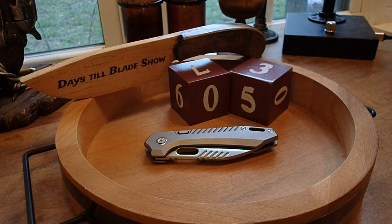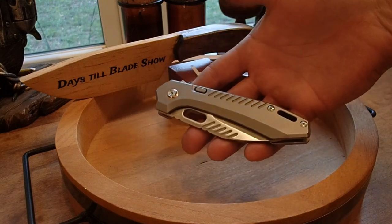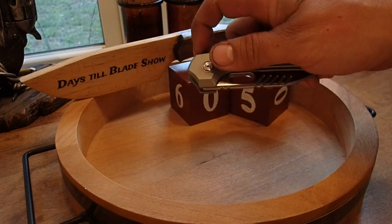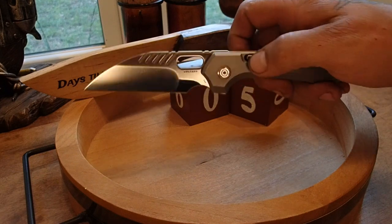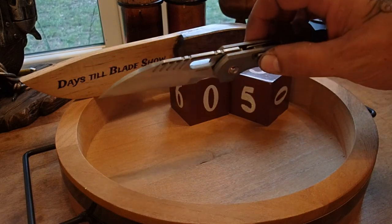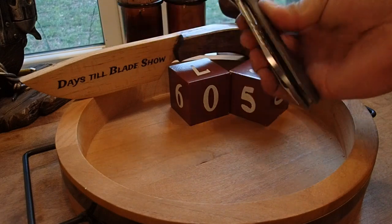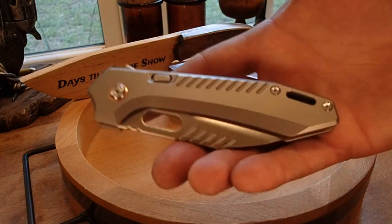We are five days to Blade Show — five more wake-ups! Today's featured knife is a beauty. This is the Vosteed Mayhem, originally, then renamed the RS Chaos. To me it's still a Mayhem, because when I bought it I bought it from the very first batch when they were still calling it the Mayhem.